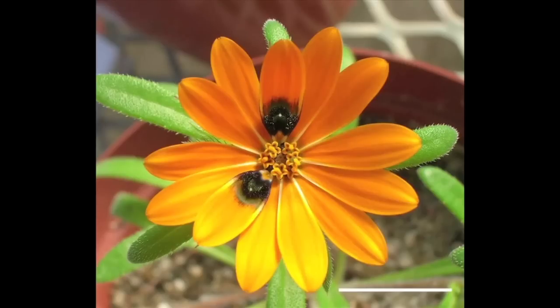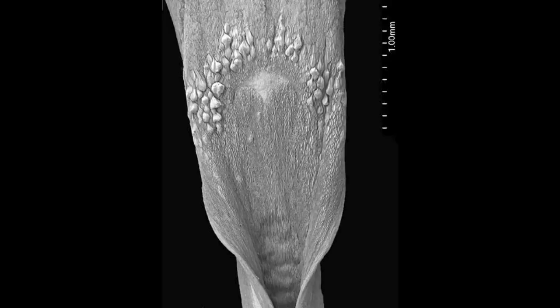Deceit carries on through the plant kingdom. This flower, with its black dots — they might look like black dots to us, but to a male insect of the right species, that looks like two females who are really, really hot to trot. And when the insect gets there and lands on it, dosing itself in pollen that it's going to take to another plant — if you look at the scanning electron microscope picture, you can see there's actually some patterning there which is three-dimensional. So it probably even feels good for the insect, as well as looking good.